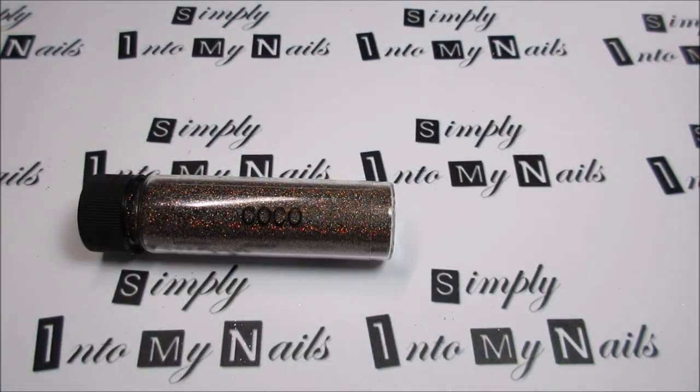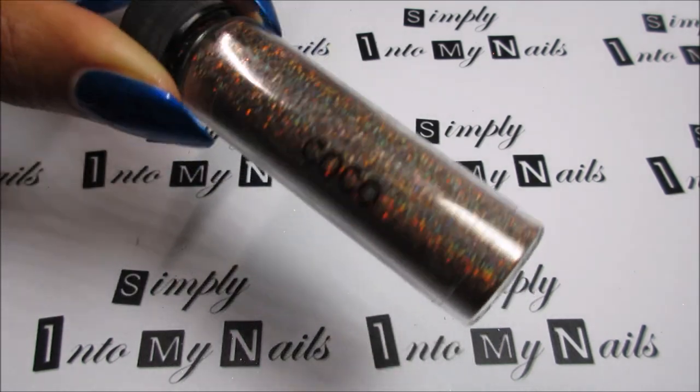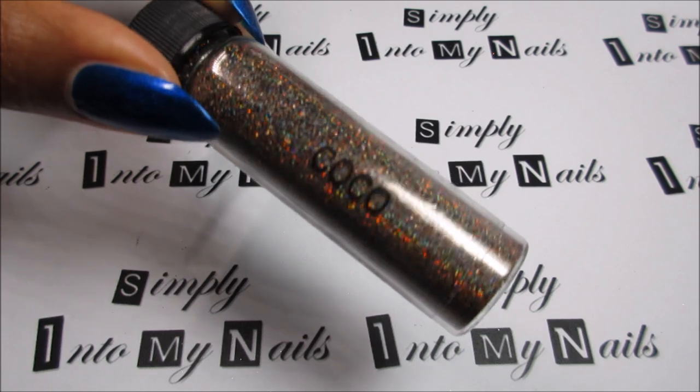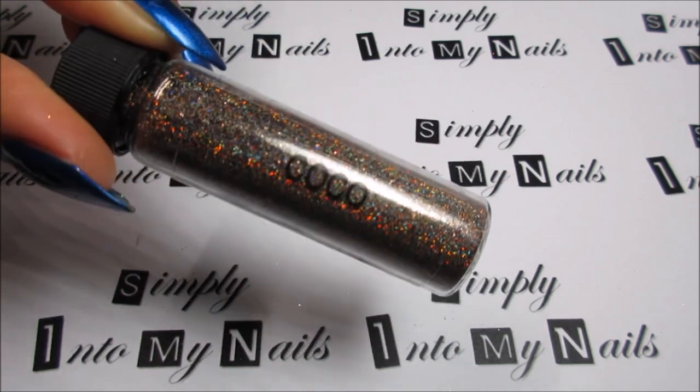Next up is Coco. Coco is a brown holographic glitter from the same collection as the previous three. This one actually isn't mine — I purchased it for a friend. She loves brown polishes, so I thought a brown holographic glitter would be the perfect addition to her collection. So that's Coco.